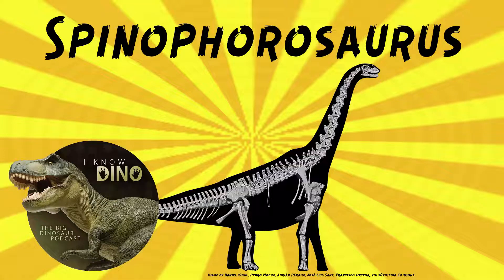And now on to our dinosaur of the day, Spinophorosaurus, which was a request from Morgan via our Patreon and Discord, so thanks!